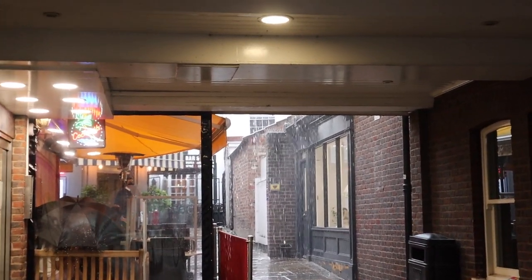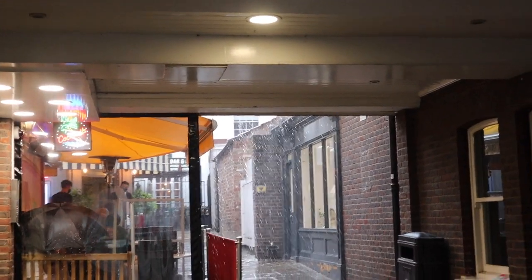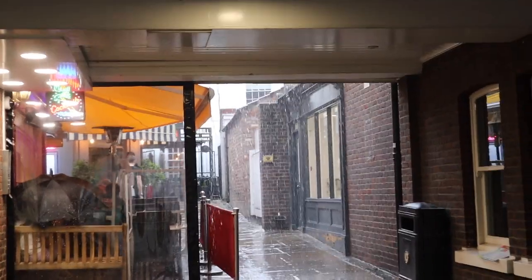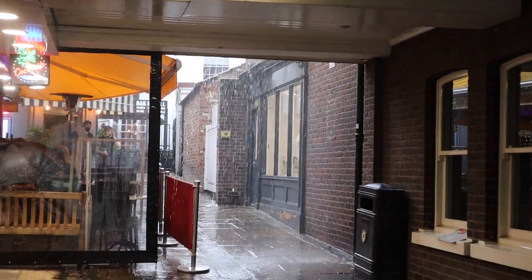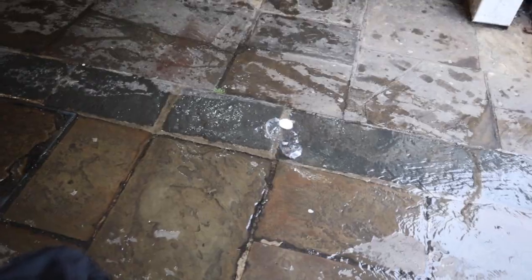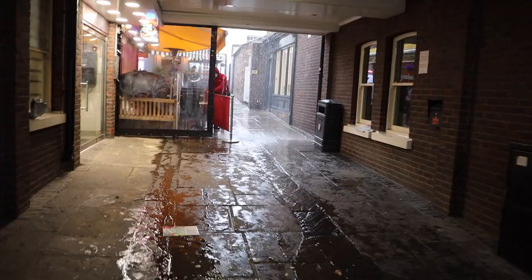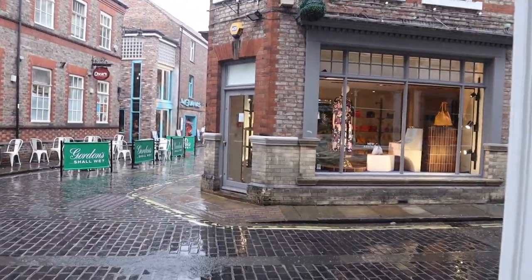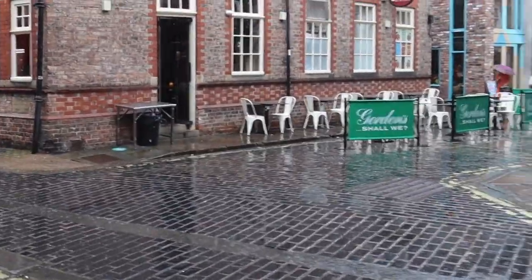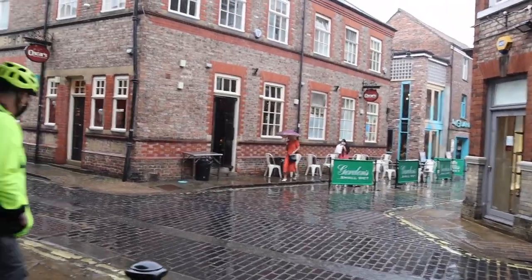We're currently hiding in a little alleyway because it is just absolutely chucking it down. We've seen so many more places that we want to go for cups of tea or food — look, it's actually flooding down here! We've seen loads more places that we want to visit but we've just eaten and drank too much today, so we decided it's time to go home just as the rain is hitting the hardest.